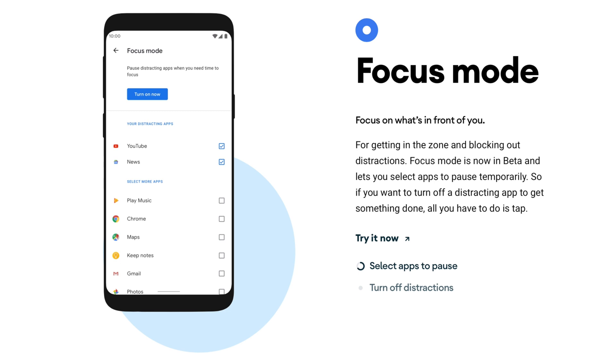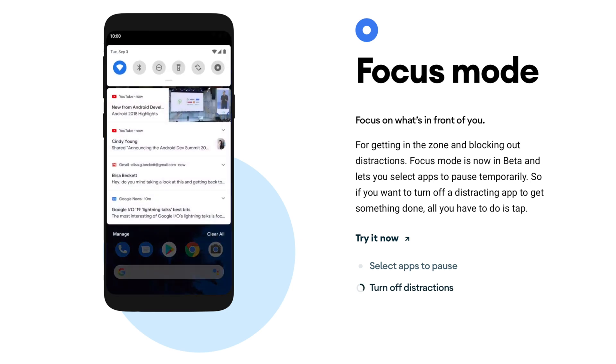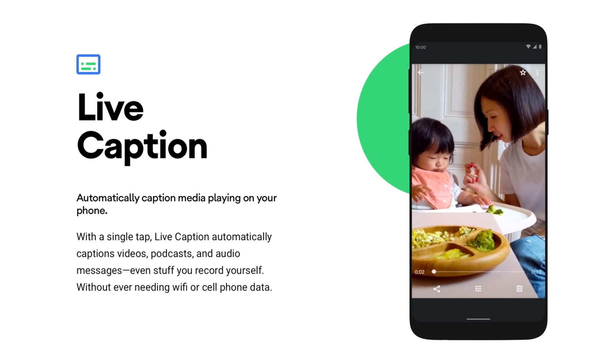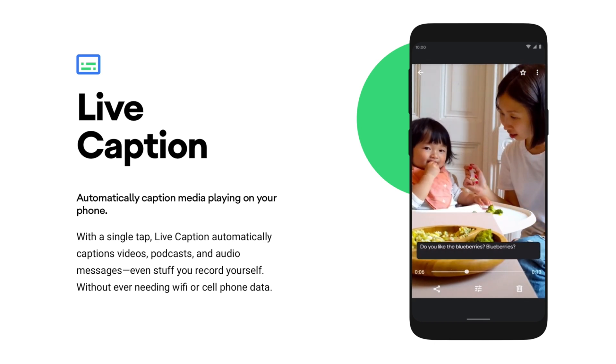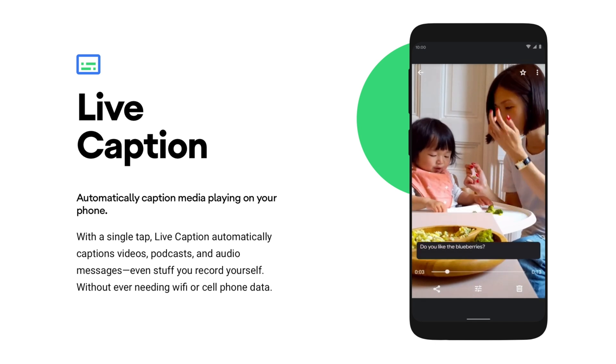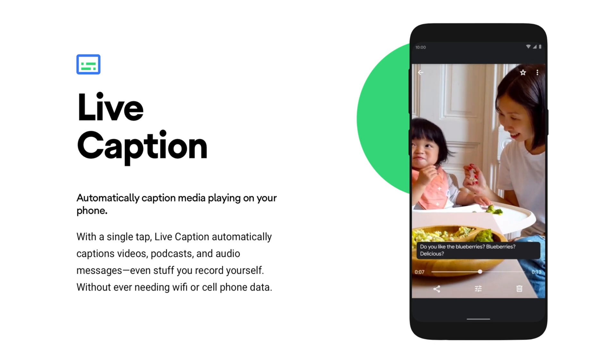Unfortunately, Focus Mode isn't currently available yet — just in the Android 10 betas — but in the future it will be available for users to take advantage of. Speaking of not available quite yet, one of the hallmark features of Android 10 is the new Live Caption mode. Basically, if you're watching any video on your phone, you can one-tap to get live captions — even for recordings you've made yourself. It can work for podcasts or any audio recording. It's great for people who are hard of hearing, and it works locally without any data or Wi-Fi needed. I'm looking forward to checking that feature out when it becomes available.